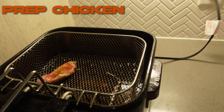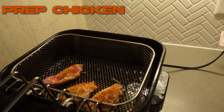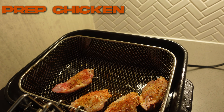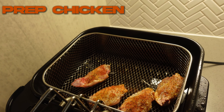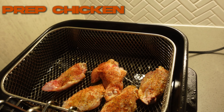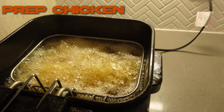Now that my fryer is ready, I'm going to set a timer for 10 minutes and cook these. While these are cooking I'm going to work on everything else and try to be done within 15 minutes.